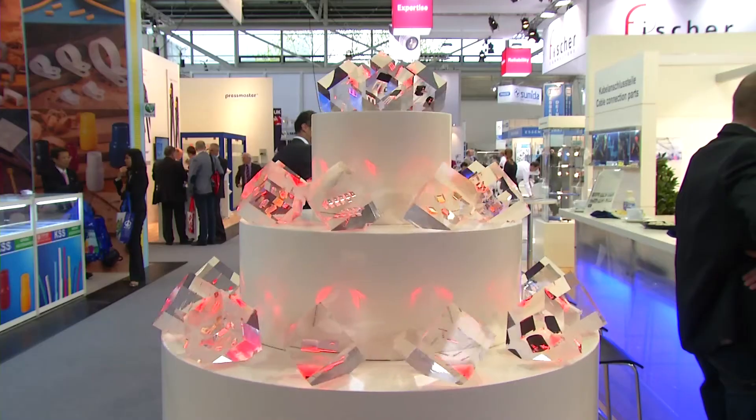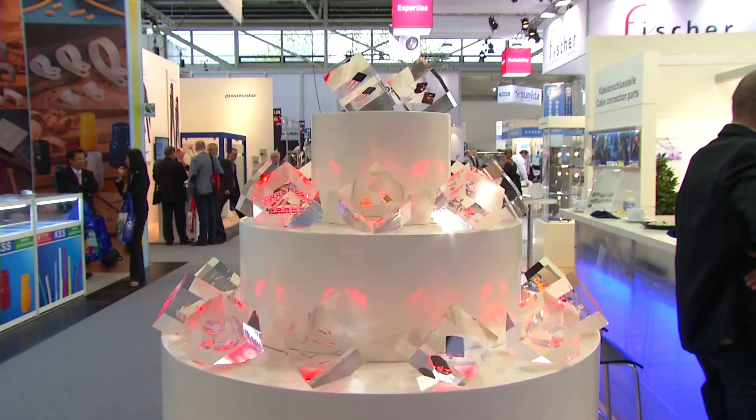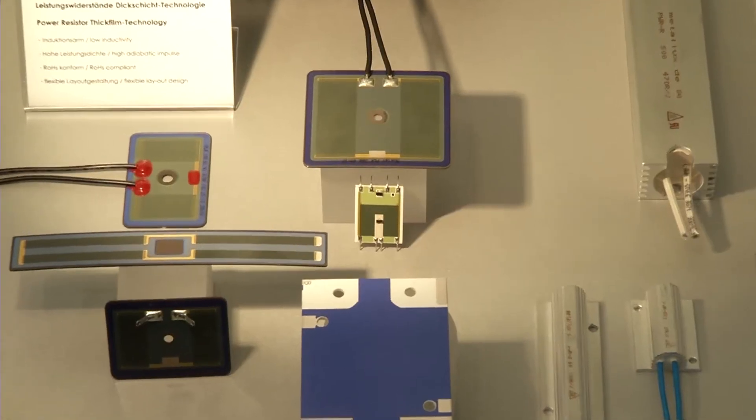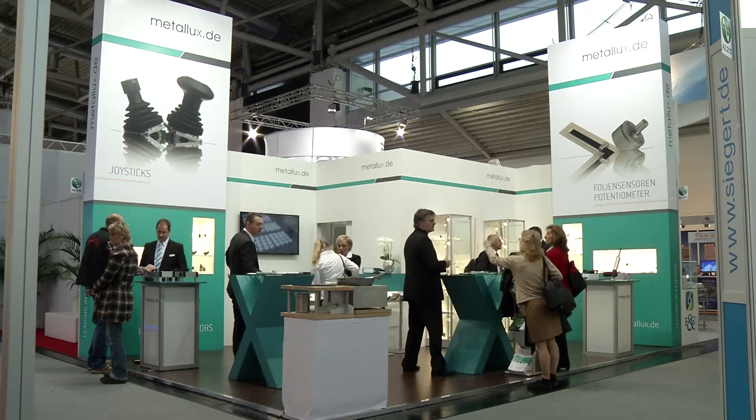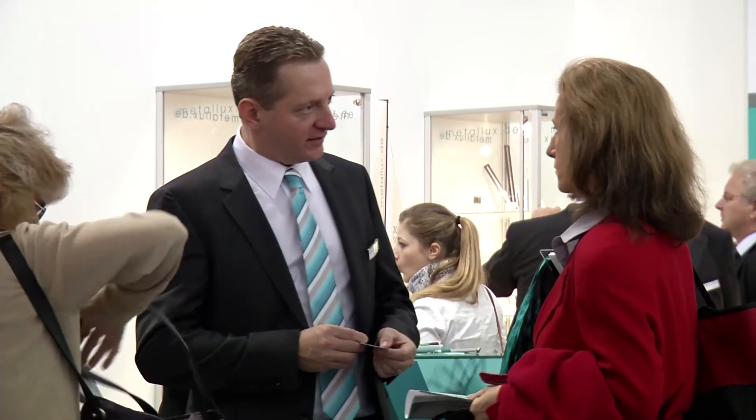Resistors are important and versatile components in the area of electromobility. Metalux is one of the leading manufacturers, and their heavy-duty resistors from the greater Stuttgart area meet the increased demands of the industry. Their product has a speciality: it's thick film on stainless steel, which means a resistor can be integrated in a very small area and very small space, while also providing very good temperature compensation.